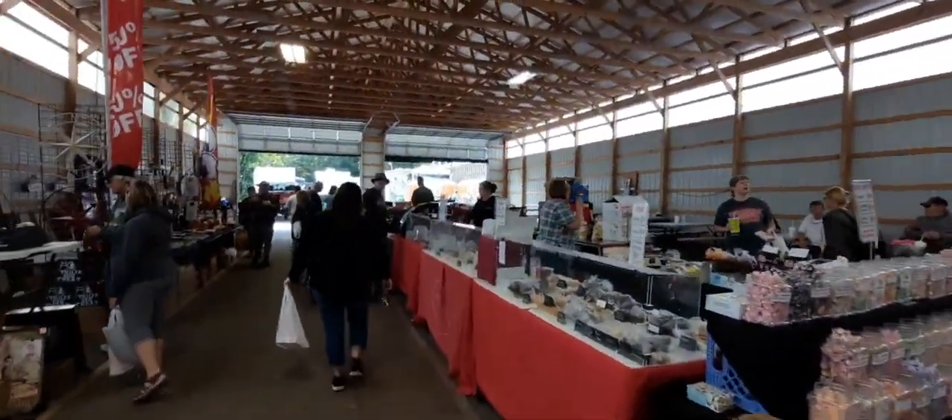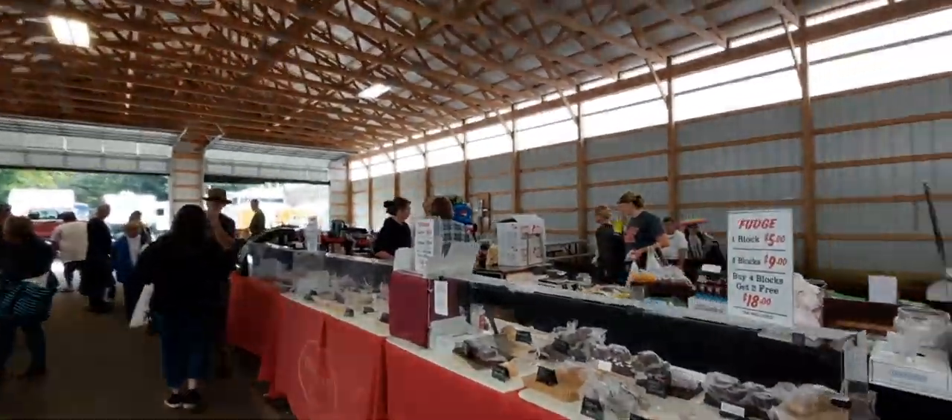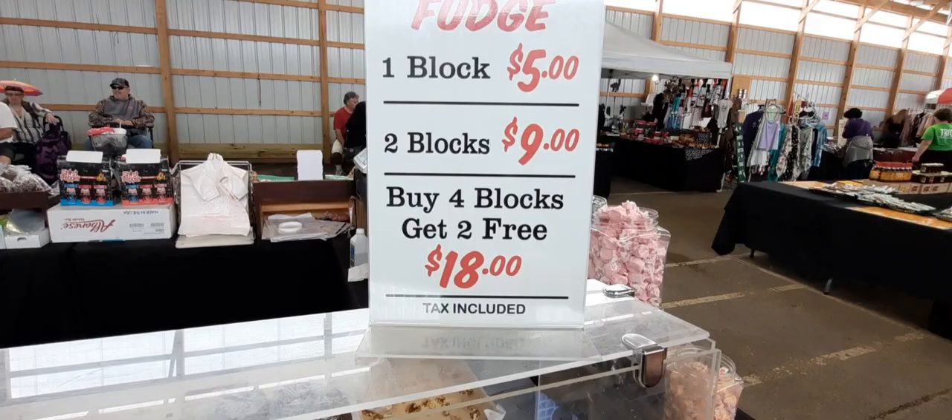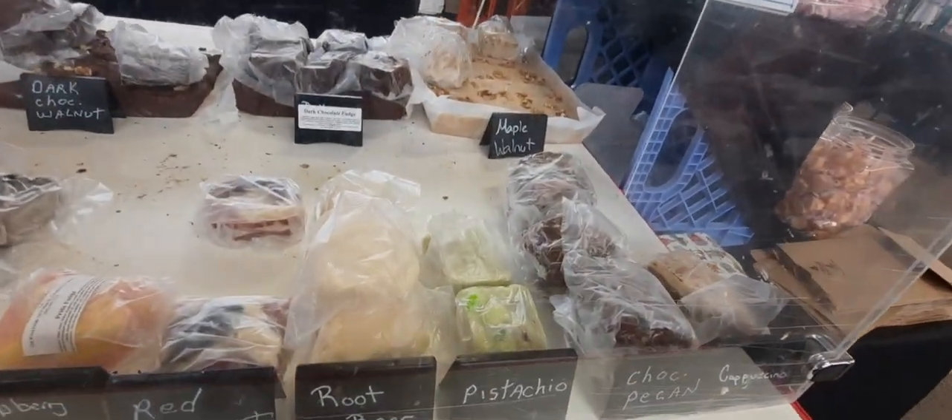Looks like there's a little bit of everything in here guys. You know how we always talk about the prices of fudge here and stuff? Well right here we're at one of the fudge stands. A block is five dollars, two blocks is nine fifty, four blocks get two free for eighteen. You see that's the size of a block.